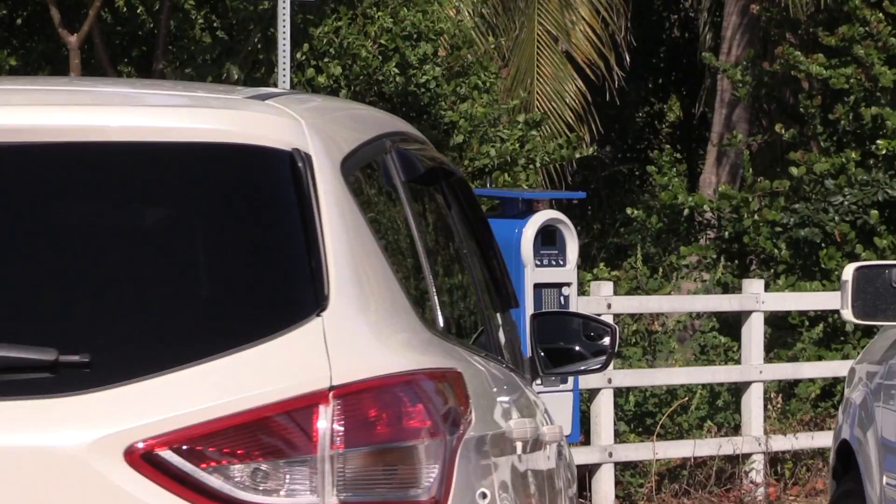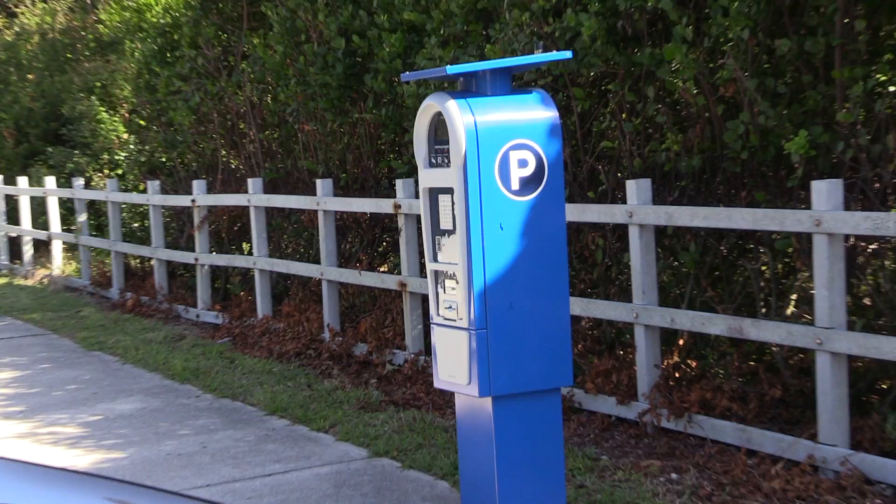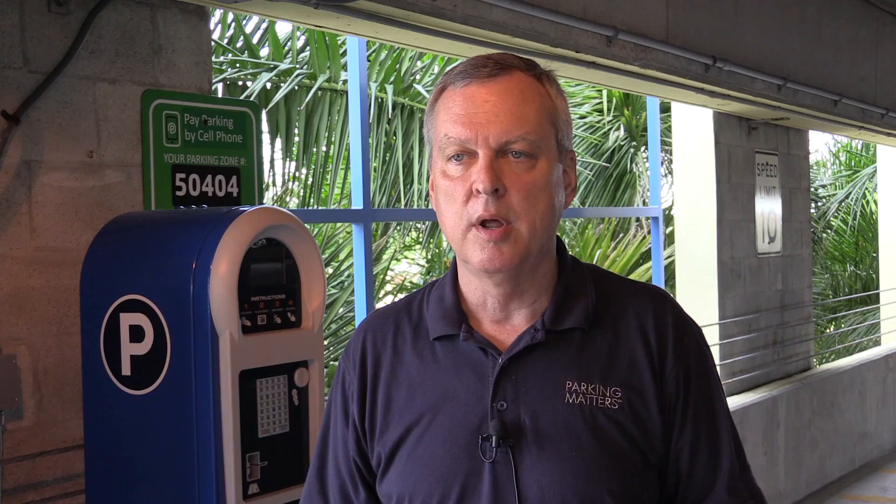The old machines have old technology, so in a lot of our areas the multi-space meters don't work on the weekends and won't take credit cards because they can't be processed. In this particular case, we're updating all of this so that it works all the time for our customers.